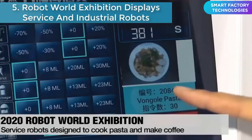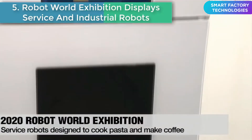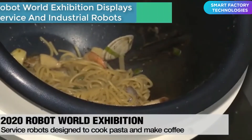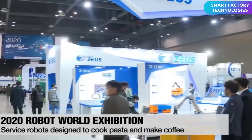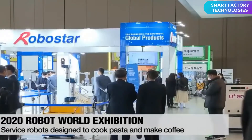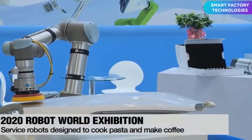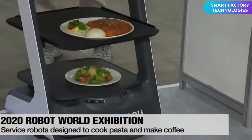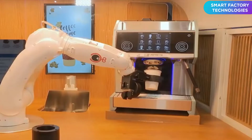Number five: Robot World Exhibition — service and industrial robots. The annual Robot World Exhibition got underway in South Korea, with products from 200 different companies on display, including industrial robots, service robots, and robot components. One robot even makes coffee all by itself. A manager noted that amid the COVID-19 pandemic, a bright future awaits the robotics engineering industry. Industrial robots can collaborate with humans to accelerate manufacturing, and one company has designed robots to make electronic components and biotech products more efficiently.